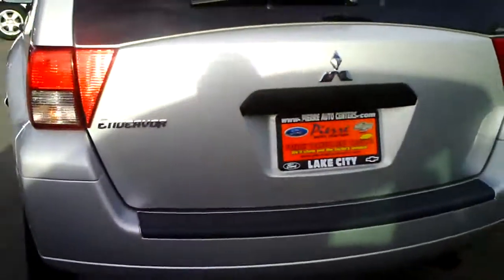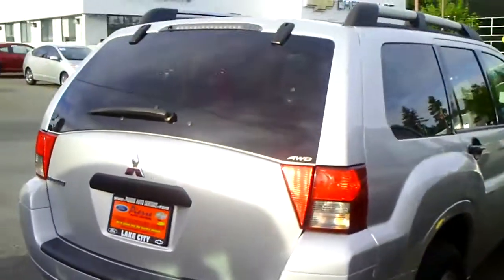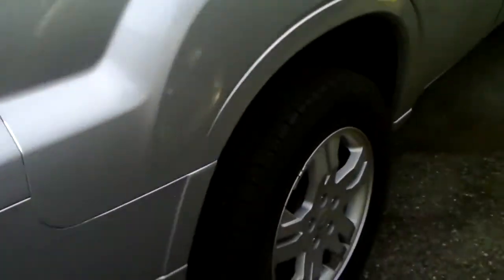Do a quick little walk around to the outside so you can see there's no dings, dents, scratches, anything like that. Tires are almost brand new, all the way around. There's no rock chips on the hood or anything like that.